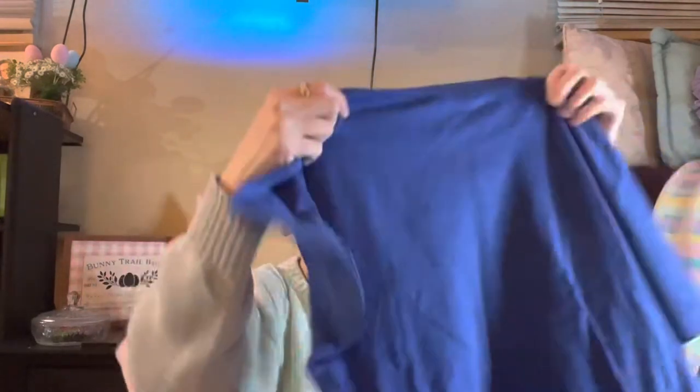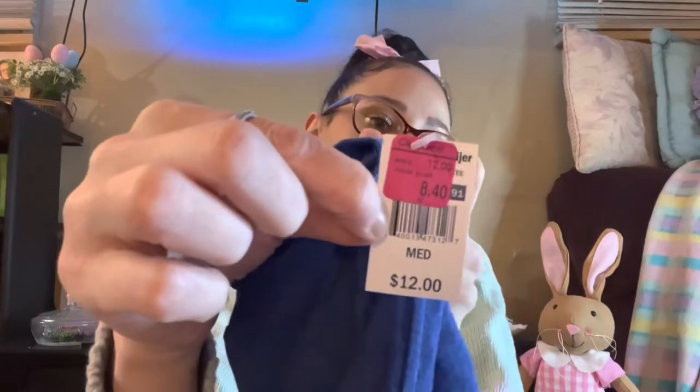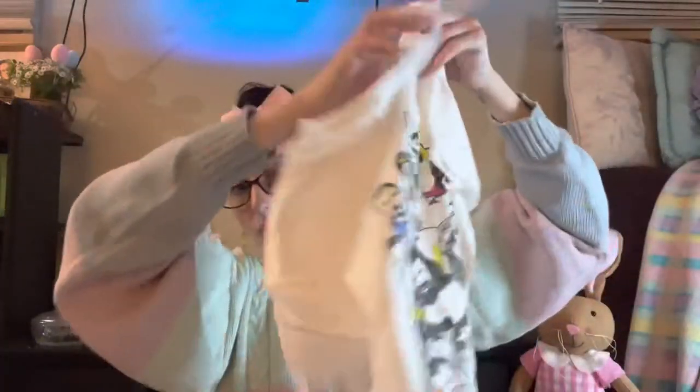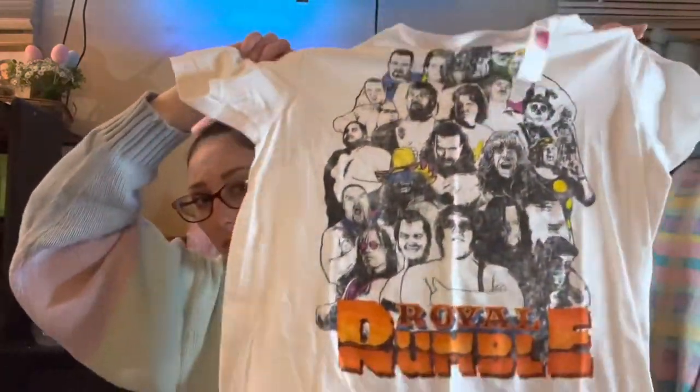I got Kai a couple of t-shirts — he wears an adult size now, which still blows my mind. One is an adult medium on clearance for $8.40, originally fifteen dollars, that says 'Game Over.' Then he loves wrestling so I got him a Royal Rumble shirt in a large, on clearance for $5.99, originally twelve dollars. I also got him a Pikachu shirt in the same area for around $5.99.